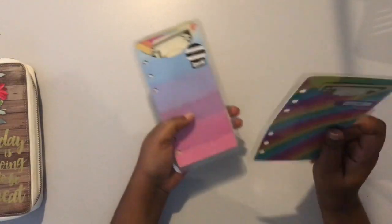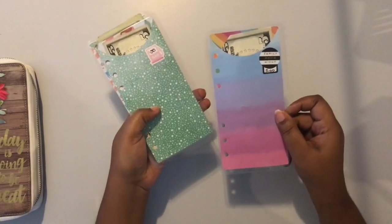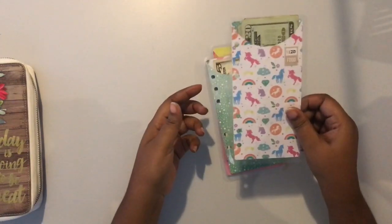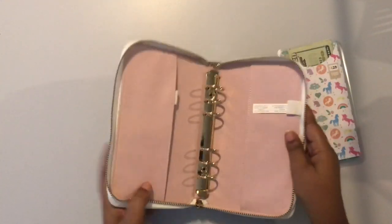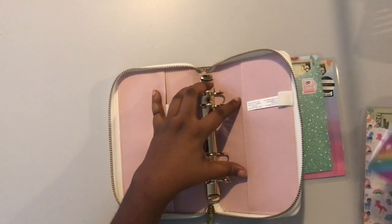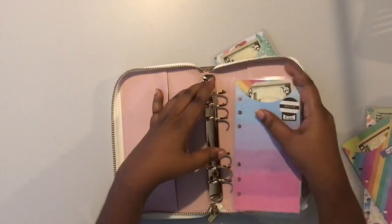Just to recap: $10 for household, $5 for movie night, $25 for gas, and $160 for my grocery fund. Then I just go ahead and put these in my binder — I usually keep them in a certain order based on what I normally spend first.